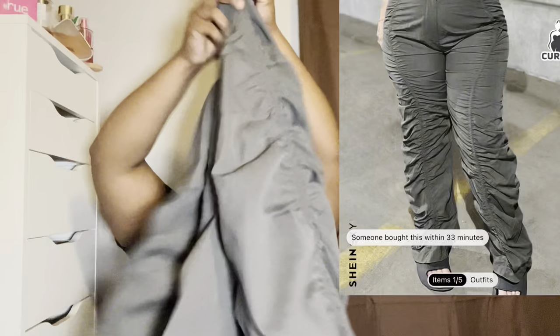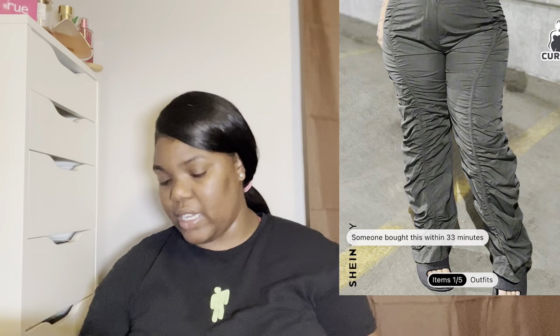I also got these pants — they're like some poofy, puffy pants. They are big and they do look poofy, but they are cute. I really like these pants and I got them in a 3X as well.